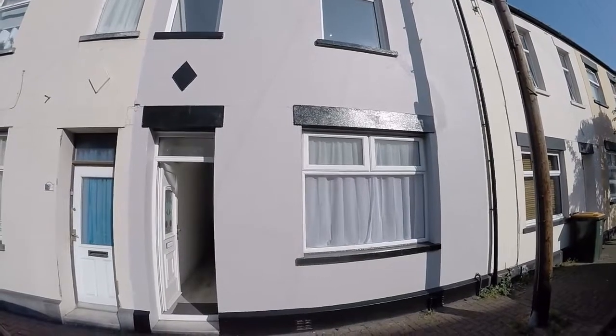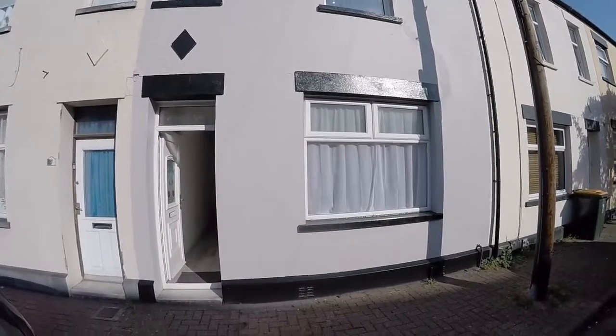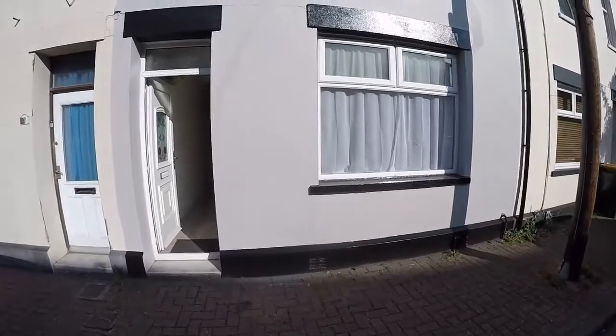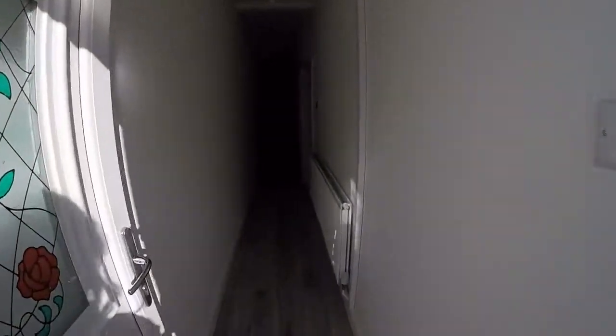Welcome to this video tour of this two-bedroom terraced home located on Keane Street in Newport. We're just starting outside the front of the property here. We do have unrestricted on-road parking available directly outside the property and we will take you inside now and show you around.